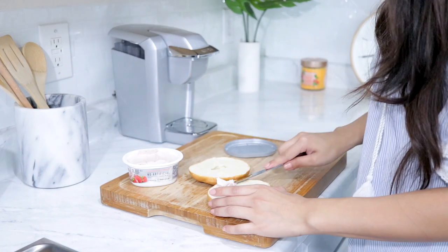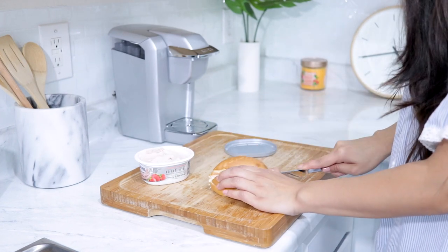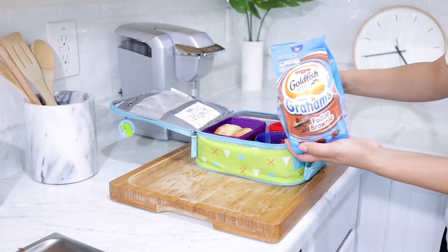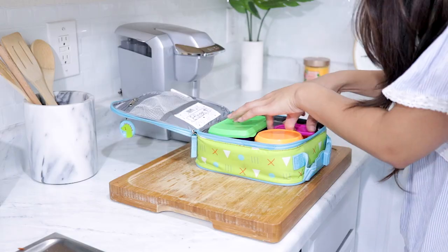Next up, all you'll need is a bagel and some cream cheese of your choice — I'm using strawberry. I'm basically just spreading the cream cheese all over the bagel and cutting it in half. I'm also pairing this with some strawberries, purple grapes, and some goldfish crackers that taste like brownies. They're really good — a nice little treat to put on the side.